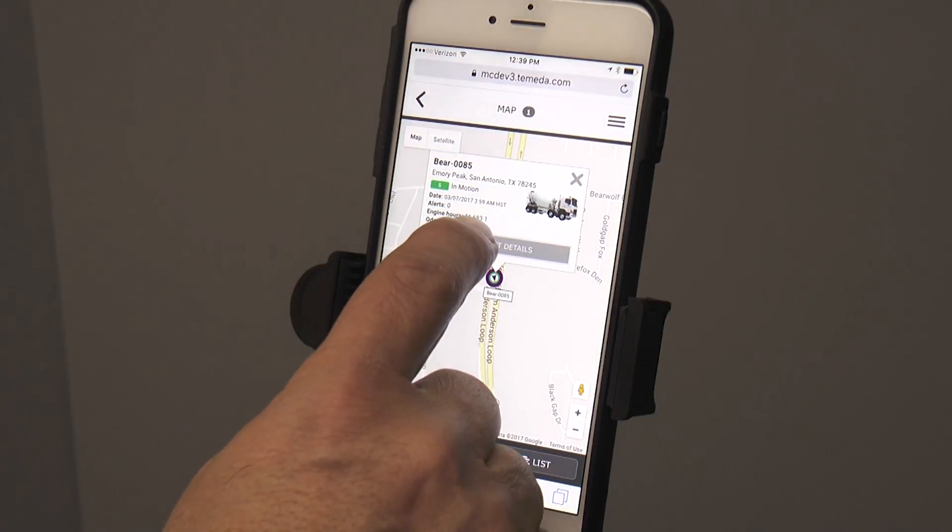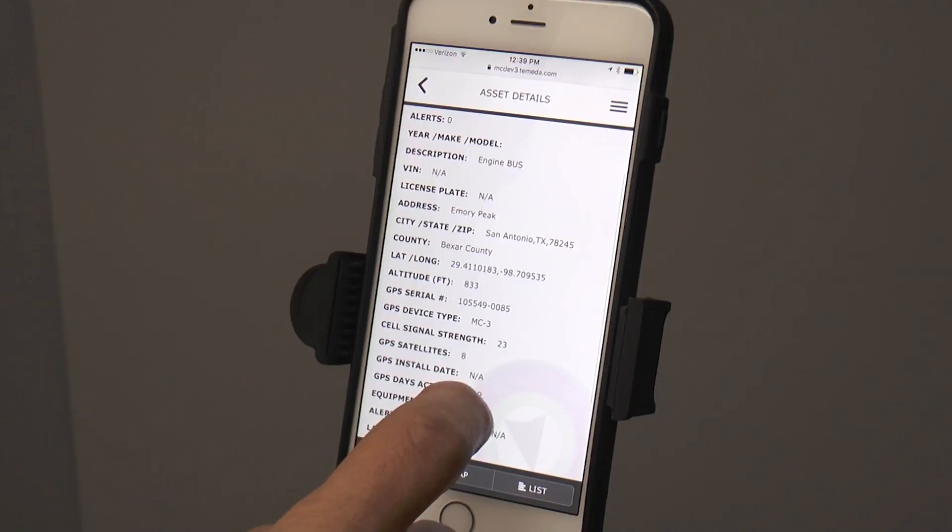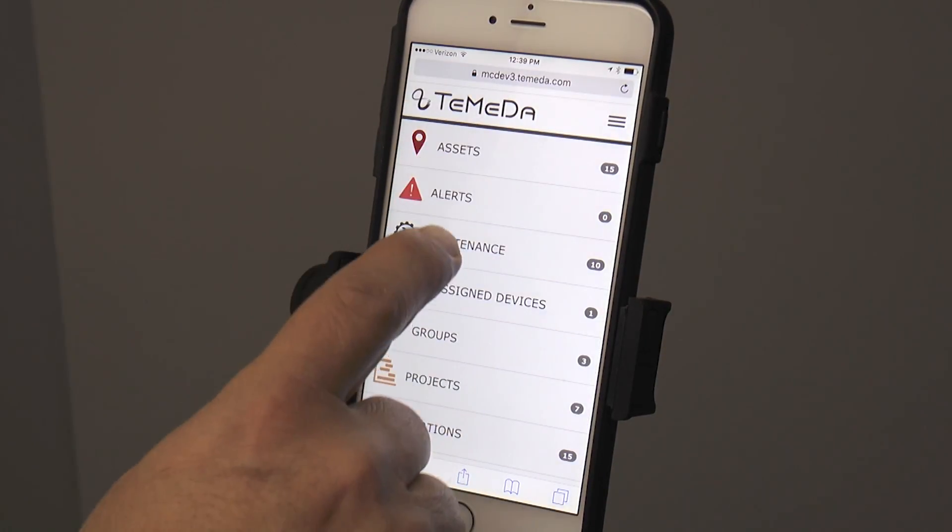The mobile friendly version is designed to be responsive and intuitive from any device, adapting the app you're already familiar with to the screen size limitations of a smartphone.